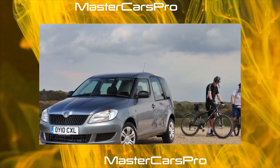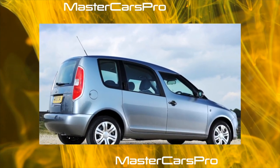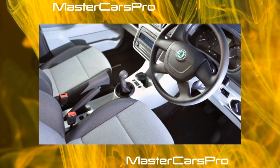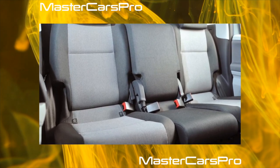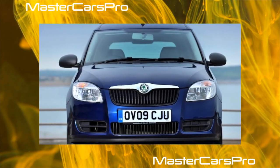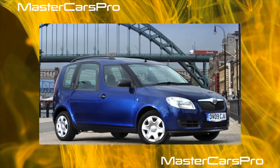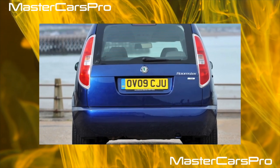Thanks to the high body, not only tall people with hats on their heads can easily fit inside, but also oversized cargo — for example, a bicycle, an assembled baby stroller, a bedside table, etc., depending on the needs. The luggage compartment volume of 530–1780 liters and carrying capacity of 525 kg are among the largest among classmates. Thanks to these features, the Roomster outperforms many competitors in terms of versatility.